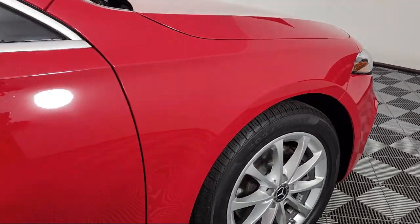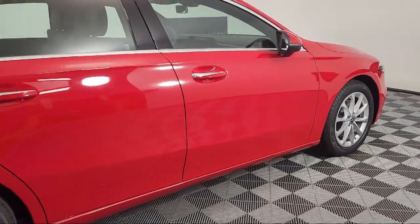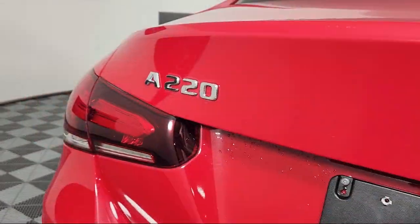our online shopping tool, Your Mercedes-Benz Your Way, gives you the power to shop efficiently and conveniently from your home or work.